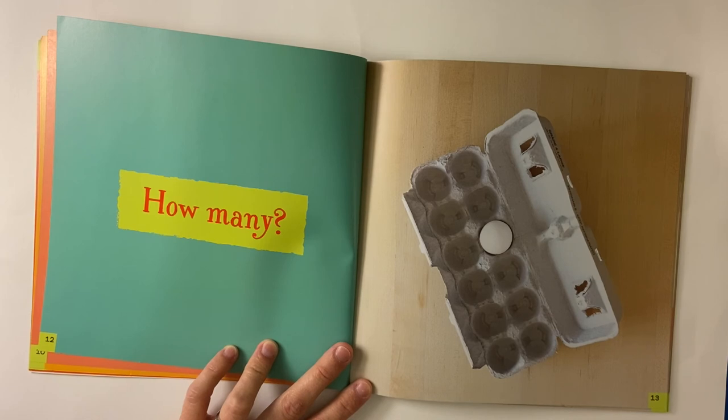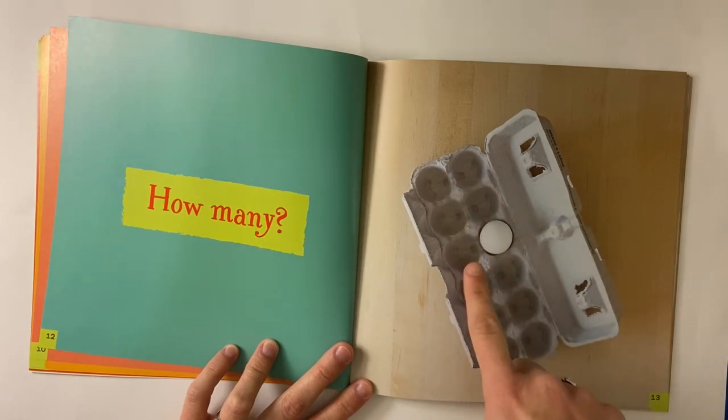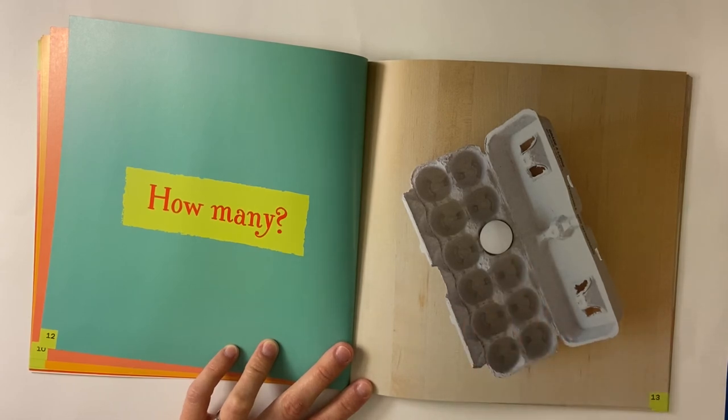How many spots for eggs are empty? Let's count all the empty spots: one, two, three, four, five, six, seven, eight, nine, ten, eleven. If there are eleven empty spots and one egg, how many eggs can fit in the carton? Eleven plus one more is twelve. What else could we count?